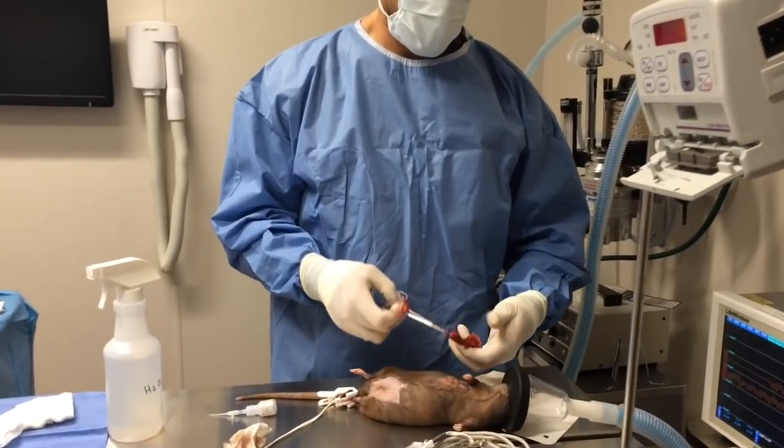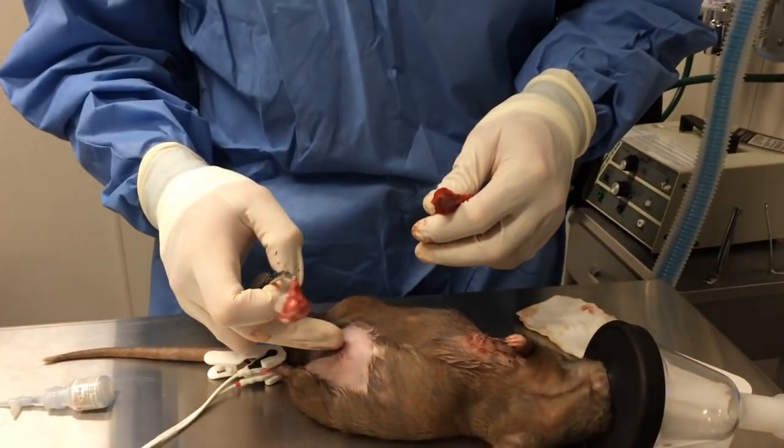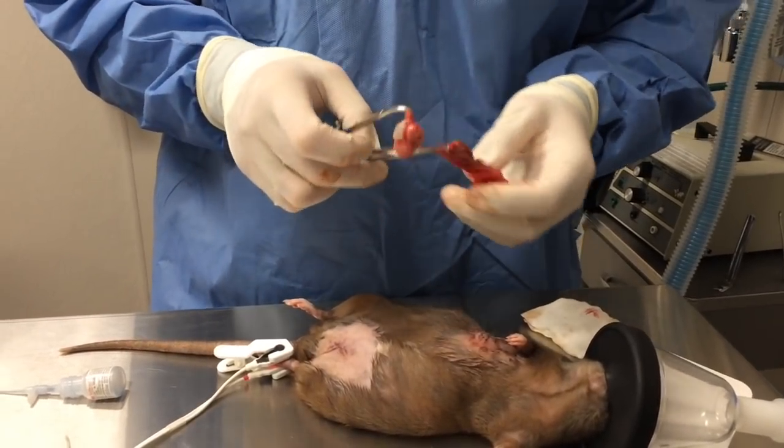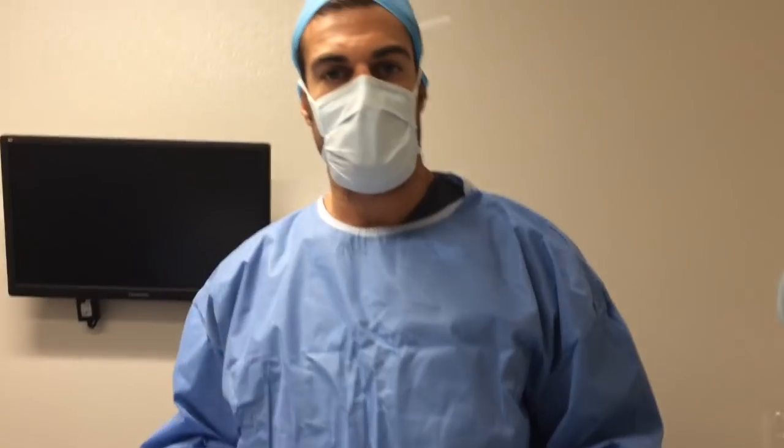Here is our surgery site for the first two tumors — right in this area — and then the tumor in the back is right here. We're done with surgery on the rat, so we're going to wake her up and move on to the next procedure.